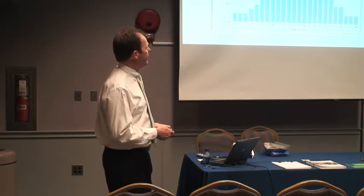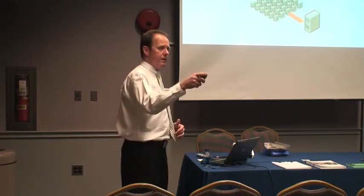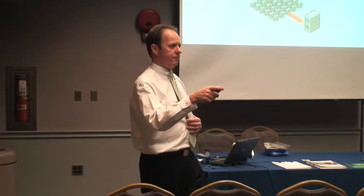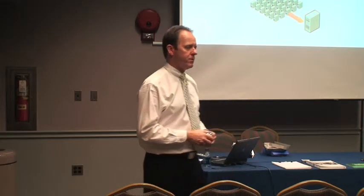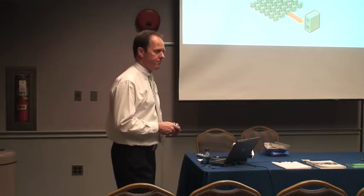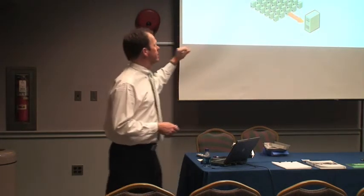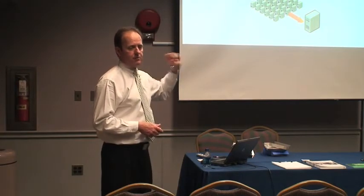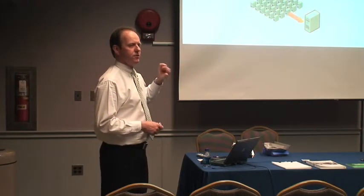One of the things going on in the industry is a topic called virtualization. This is revolutionizing the data industry. It's basically about, instead of having one application matched up with one server, putting many applications on virtual servers.